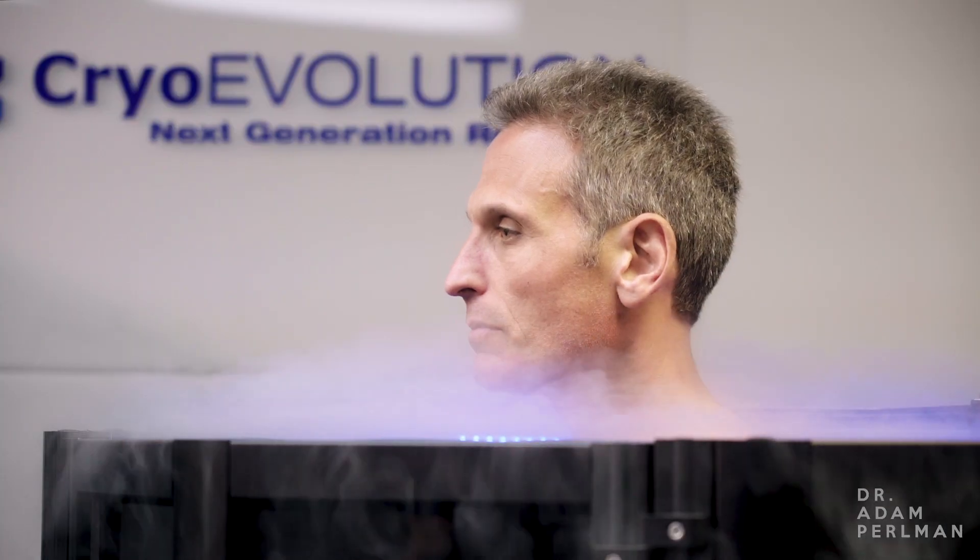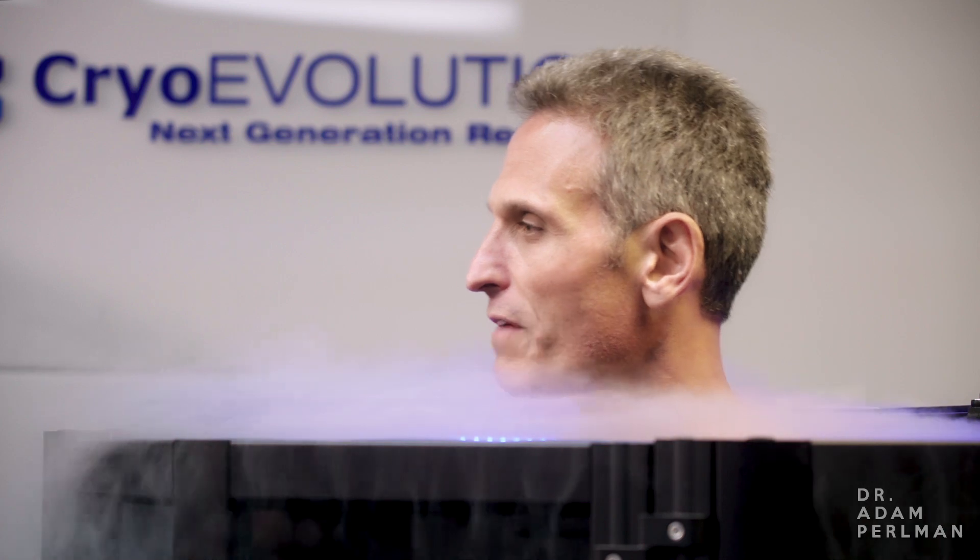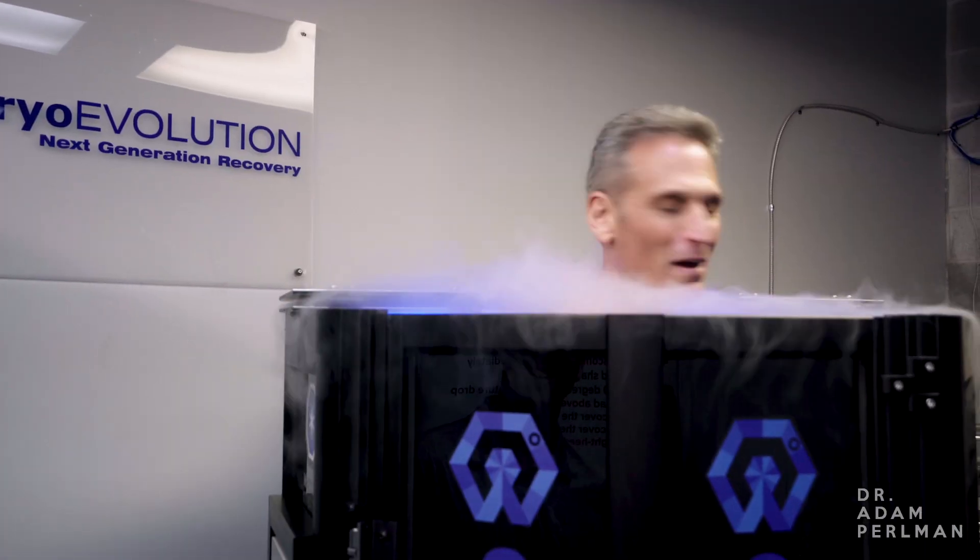Your cabin temperature is at about negative 165. Funny, I feel a little better now — almost like I've gotten used to it a little. Not that I don't want to get out, but it feels a little better.